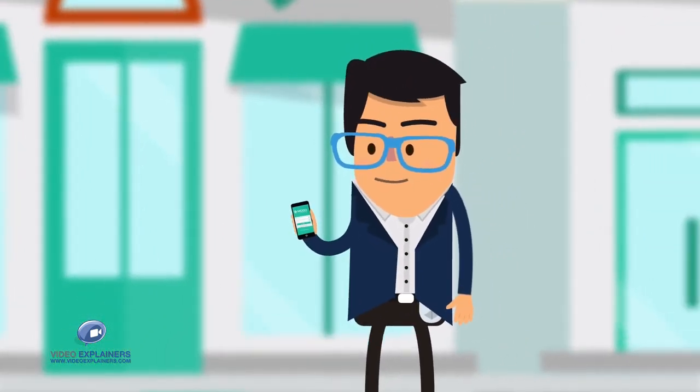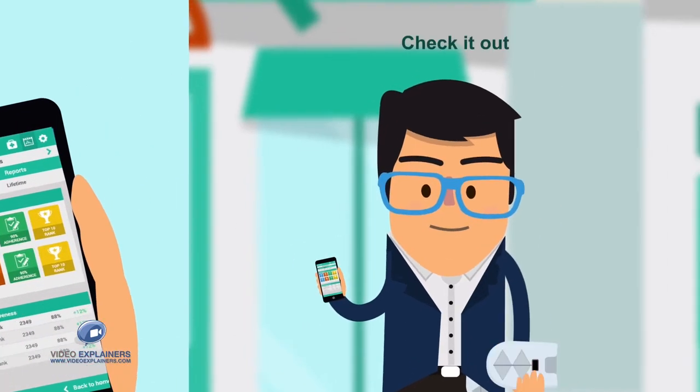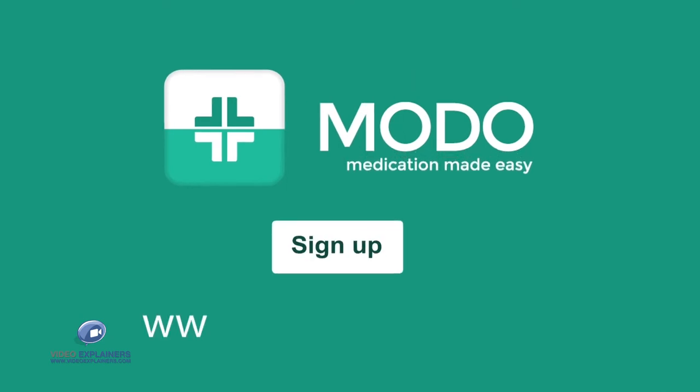The Moto Health Center provides a simple, safe, and effective solution to your medication taking, tracking, and reporting. Moto Medication Made Easy — sign up at www.zup.com/moto.